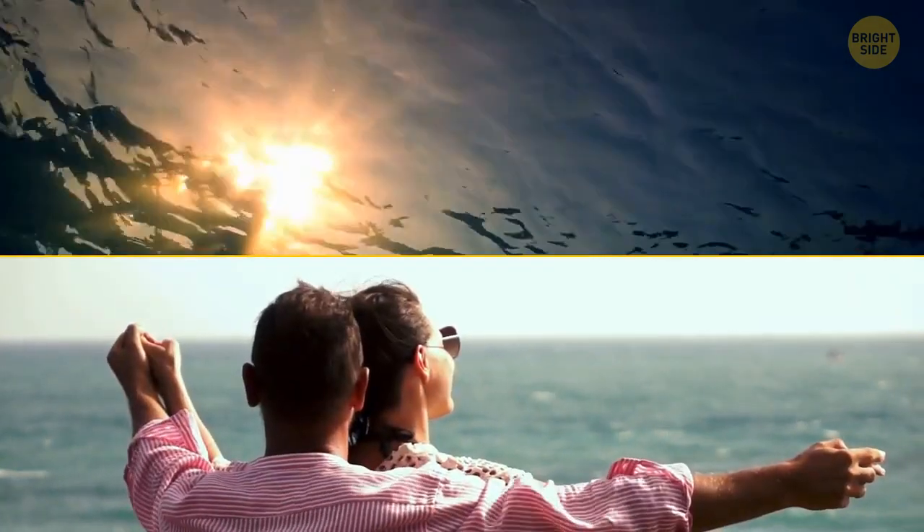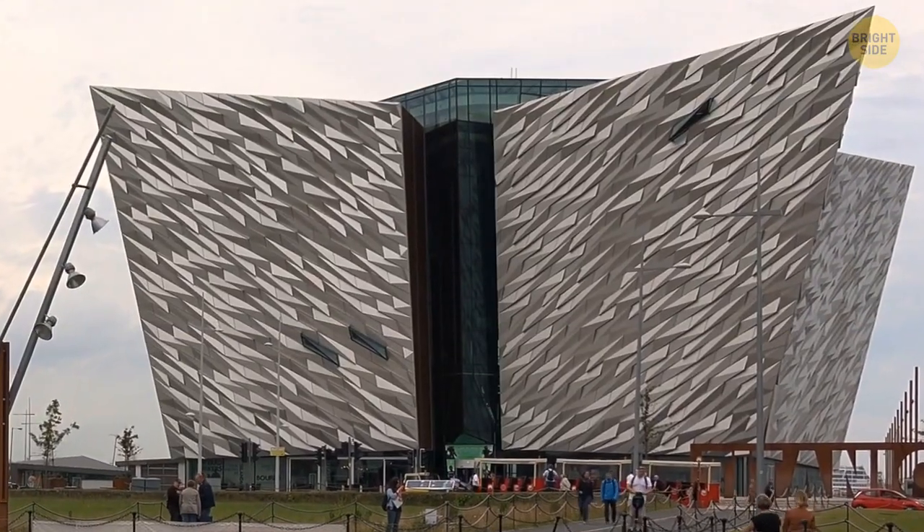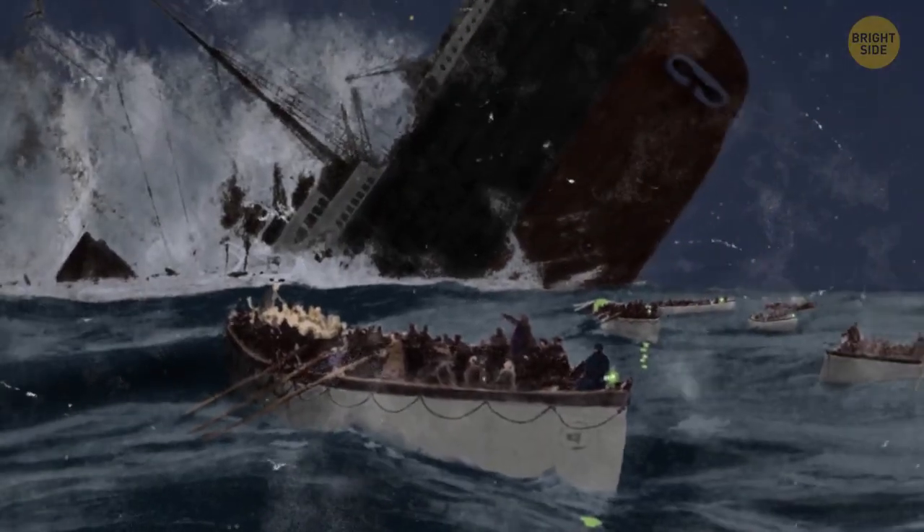Have you ever wondered how much of the Titanic is left these days? If you haven't been living under a rock, you probably know that it's been over 100 years since the world's most famous ship turned into a wreck.